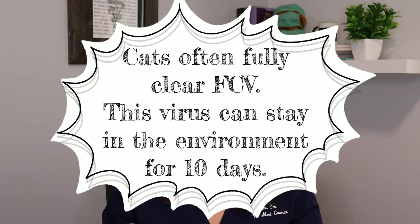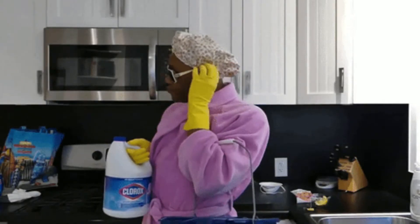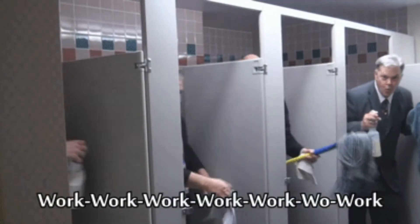For the feline calicivirus, it is more common that the cat will be able to fully clear the virus after a number of months. However, calicivirus can stay on objects for up to 10 days. So if you are introducing a new cat to your household, or if you've had a cat that has had an upper respiratory infection, you need to talk to your veterinarian about what is advised to best clean the environment. Things like bleach are quite effective, however those can be irritating to cats and their respiratory systems, so discuss this with your veterinarian to figure out what's best for your individual situation.